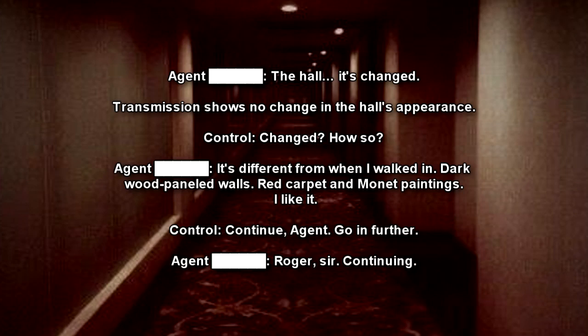Operator: Changed? How so? Agent: It's different from when I walked in. Dark wood-paneled walls. Red carpet and Monet paintings. I like it. Operator: Continue, Agent. Go in further. Agent: Roger, sir. Continuing.